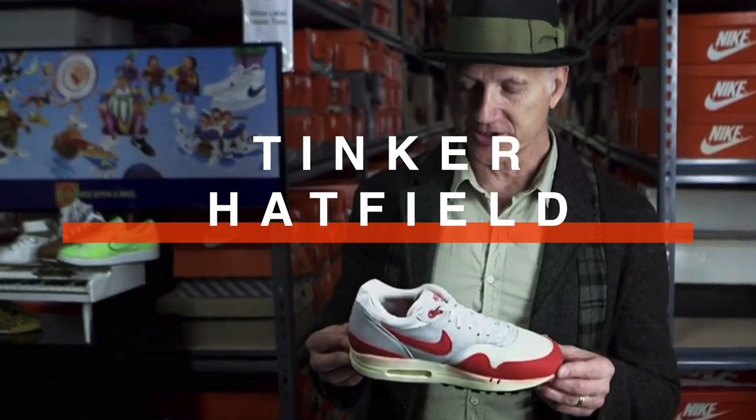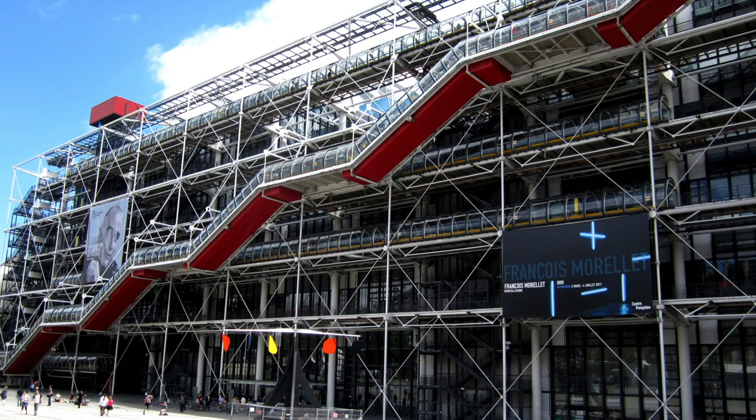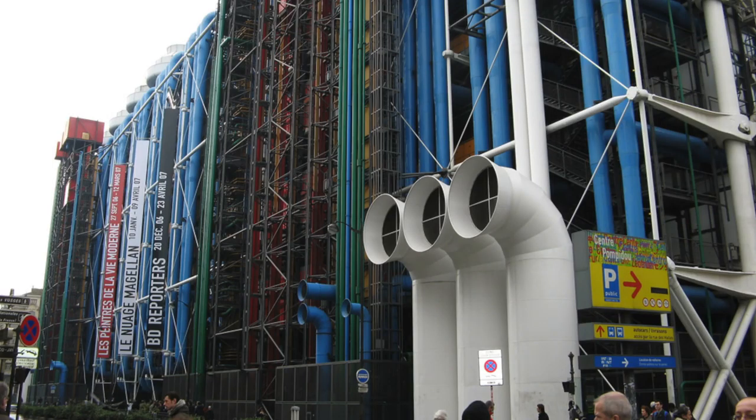I got given Tinker Hatfield, who's the designer, and he was very much inspired by the Pompidou Centre in Paris, so that's really the base of my idea as well. For me, it was important to bring it back down to something quite simple, and so I've come back to the idea of air. I'm going to create an air factory.